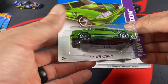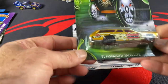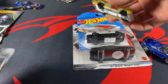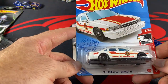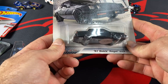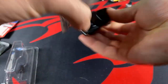We have a 92 Ford Mustang in green. We have a 71 Plymouth Satellite from the Halloween series — that one's pretty slick. We have a 96 Chevrolet Impala — that one came off pretty easy. And one of my favorite cars, a 87 Buick Regal GNX from the Fast and Furious series.